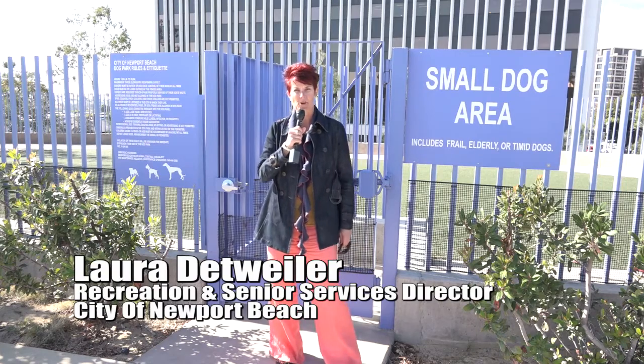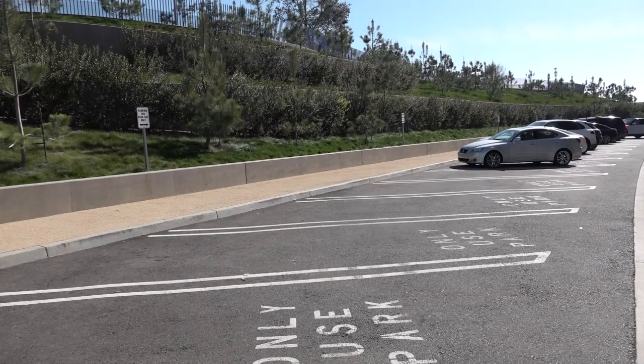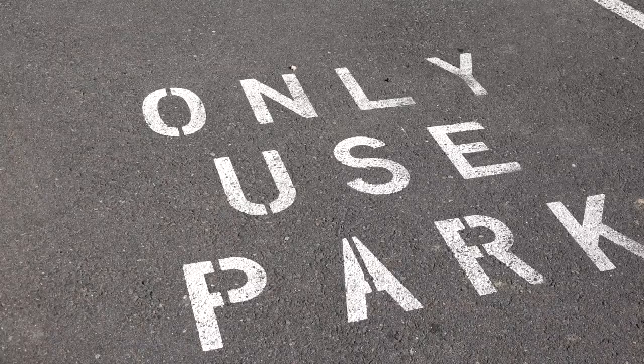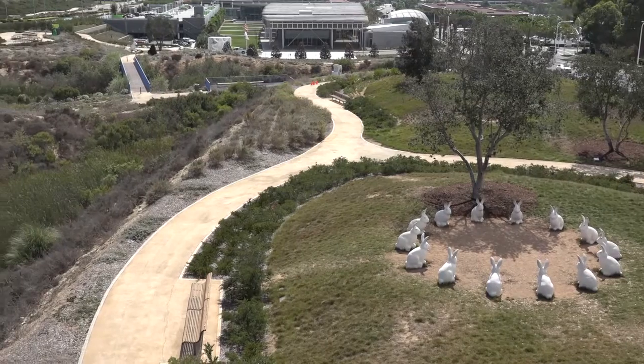One of the improvements we've made to the dog park is providing a separate entrance for the small dogs, located right off the MacArthur side of the dog park. We also have parking located on the Avocado side of the park, so you can park there and head up to the dog park. Or use the Civic Center parking structure as well and use some of the trails in Civic Center Park to come on up to this side of the park. We hope you come and join us.